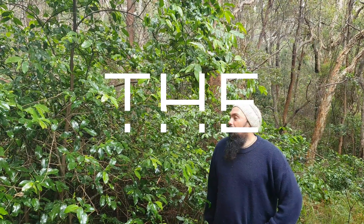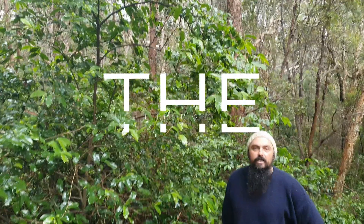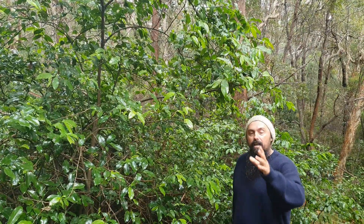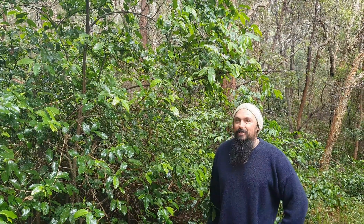Morning guys, how you doing? I've got a very special plant here that I'm tucked under. You can probably see it's been raining and sprinkling a bit, so my little camera lady is not going to be protected, but I am going to be from the rain, which is good.